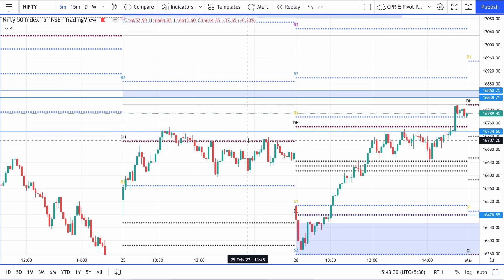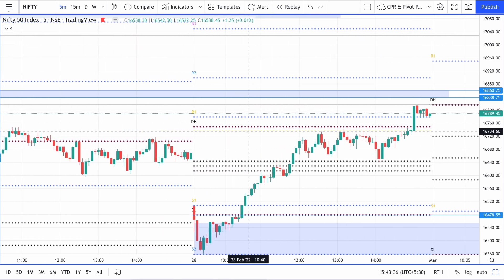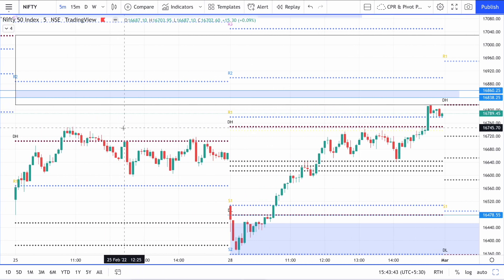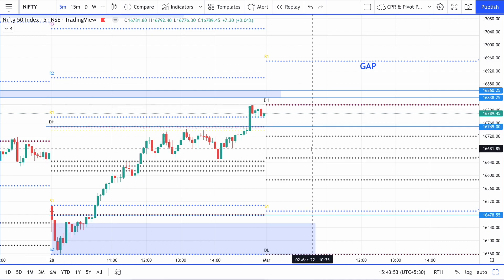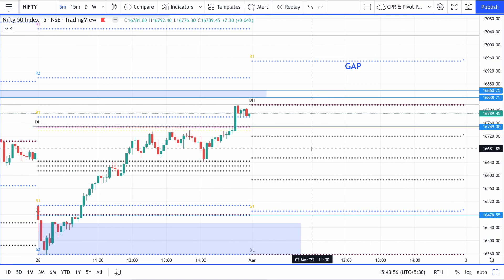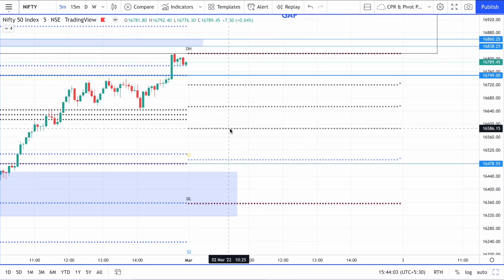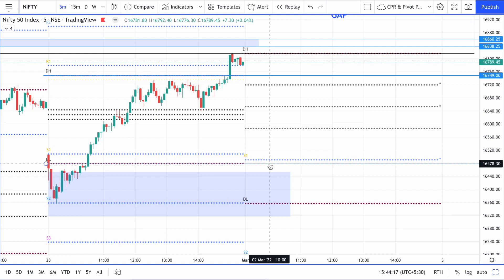That is the importance of marking levels — 16,734.60 was the level coming from the 25th of February, the previous trading session. We can delete that level now since it has been broken. The PDL which was the supply zone here has been broken, but only once today, so you can mark that level from today's price action and keep it ready for tomorrow. We have a very wide CPR tomorrow, but that level lies exactly above the CPR. Levels close to the CPR from the past are often not very effective, but still keep it ready.